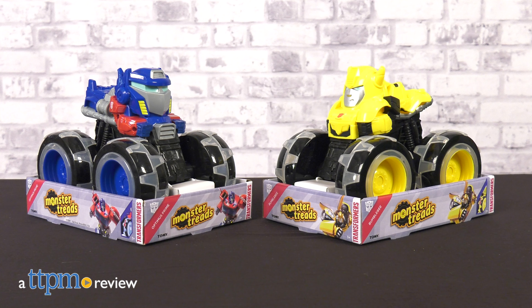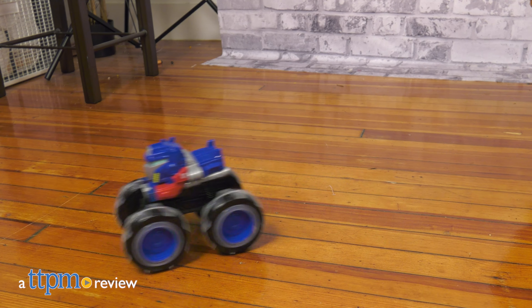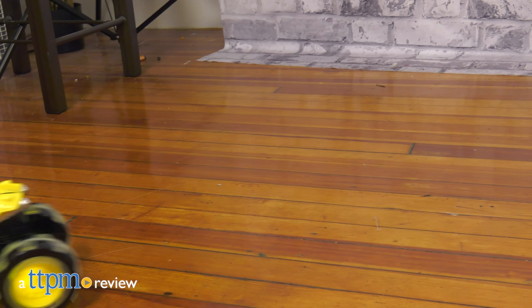It seems Optimus and Bumblebee have gotten tired of transforming and have settled on a compromise between bot and vehicle modes. In this review, we're taking a look at the Monster Treads Transformers Optimus Prime and Bumblebee from Tomy.